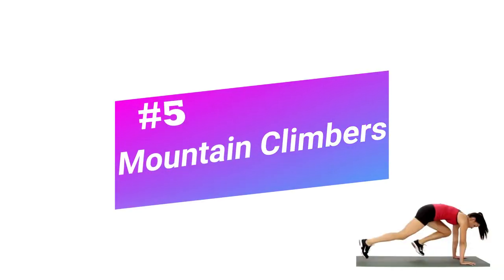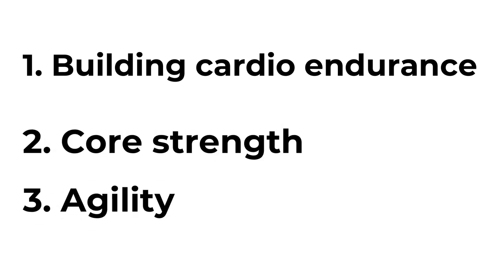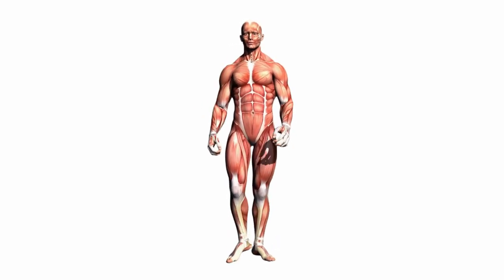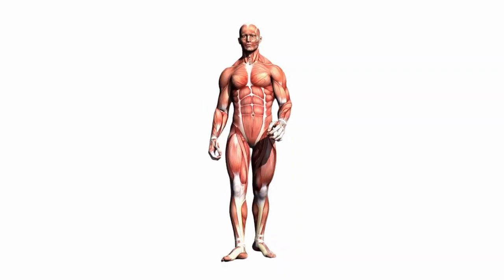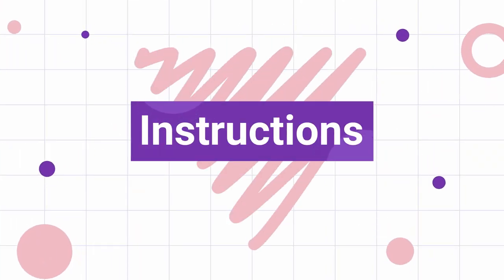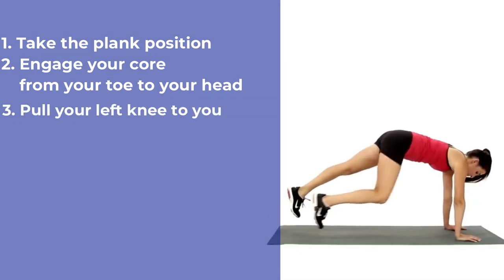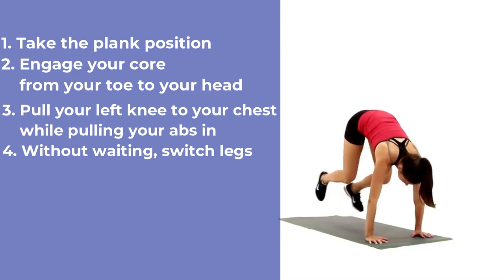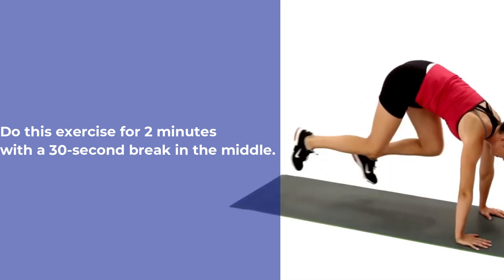Number 5: Mountain Climber. Mountain climbers are great for building cardio endurance, core strength, and agility. You work several different muscle groups with mountain climbers — it's almost like getting a total body workout with just one exercise. And because it's a cardio exercise, you'll get heart health benefits and burn calories. Instructions: Take the plank position. This is the starting position for the mountain climber. You need to engage your core through the full process. Pull your left knee to your chest while pulling your abs in. Without waiting, switch legs and pull your right knee in while pushing your left leg back. You need to do this repeatedly to mimic the running motion. Do this exercise for 2 minutes with a 30 second break in the middle.